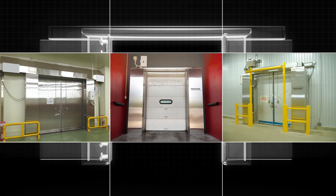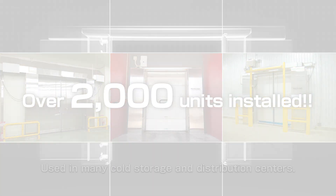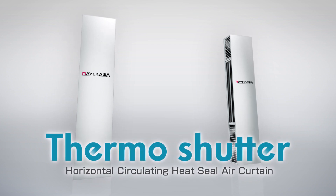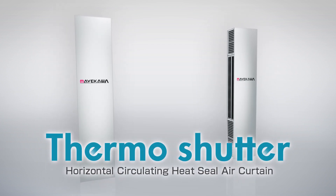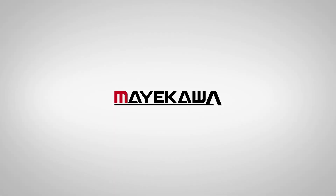Over 2,000 units have been installed. The Thermo Shutter is used in many cold storage and distribution centers, as well as several outdoor applications.